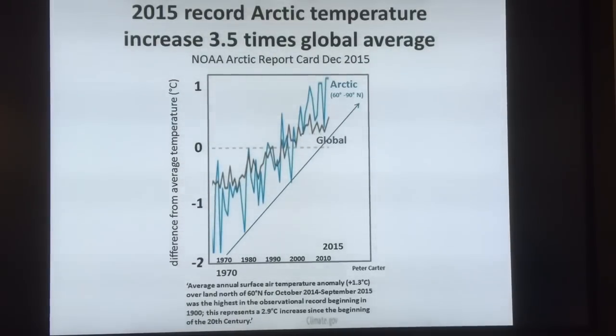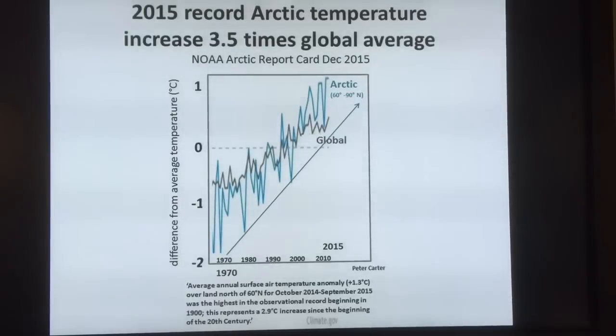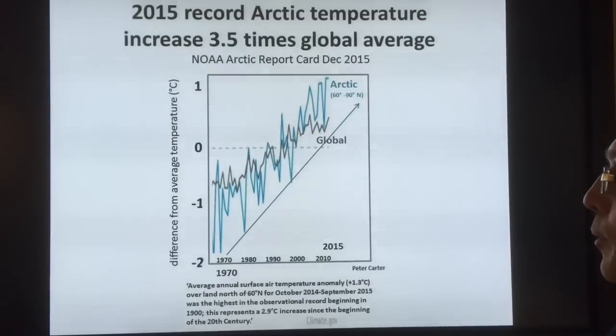In 2015, record Arctic temperatures — the increase is about three and a half times the global average. The number you often hear is that the Arctic is warming twice as fast as the global average, but this data shows 3.5 times. If you look at just the high Arctic, it's warming five to eight times faster. When you get these huge 20-degree temperature anomalies mostly in the winter months, the warming is much closer to eight times the global average. What matters for melting snow and ice — and for preventing sea ice formation — is those peak temperatures.